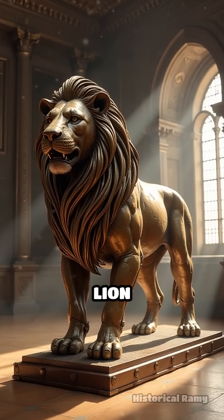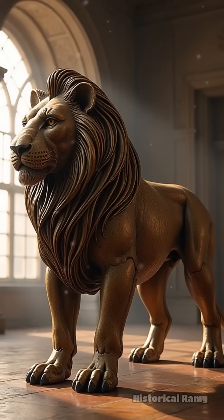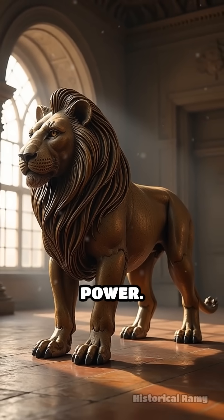Leonardo's mechanical lion stands as a lasting testament to the era's boundless curiosity and the surprising ways that invention could influence diplomacy and power.